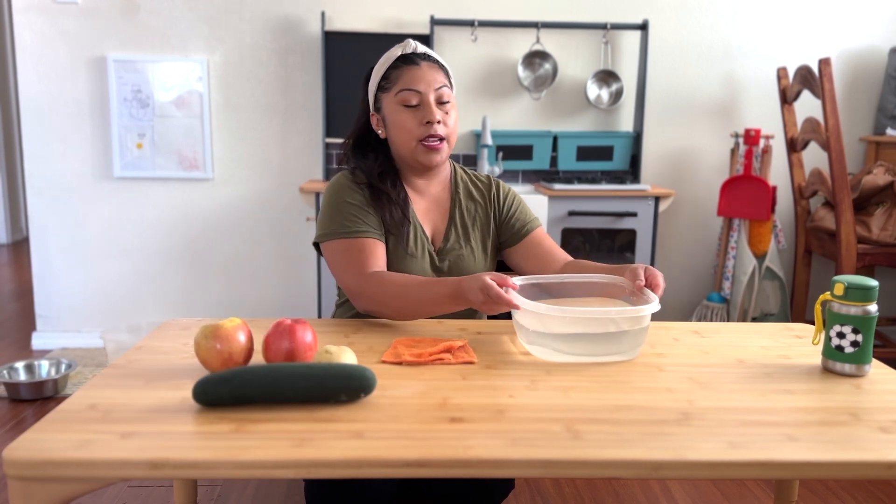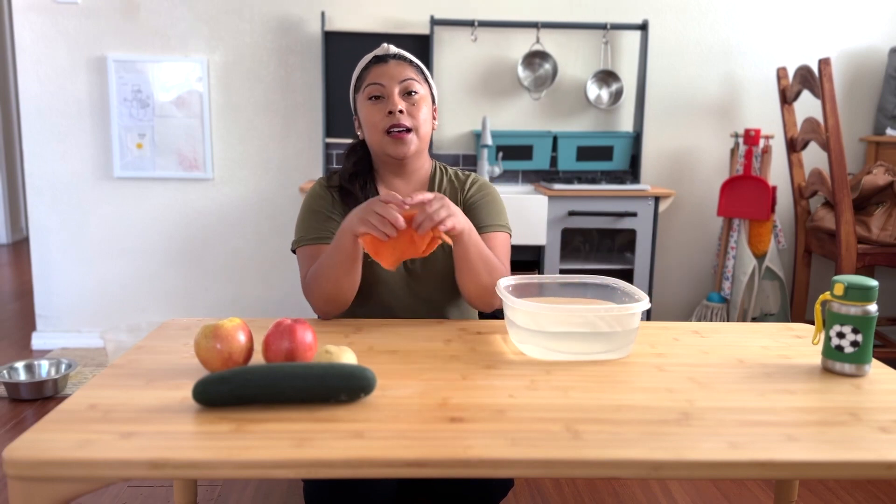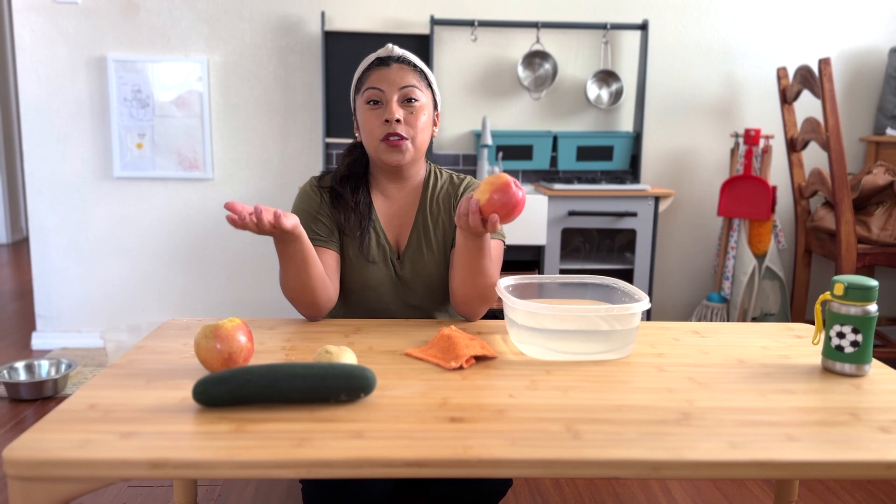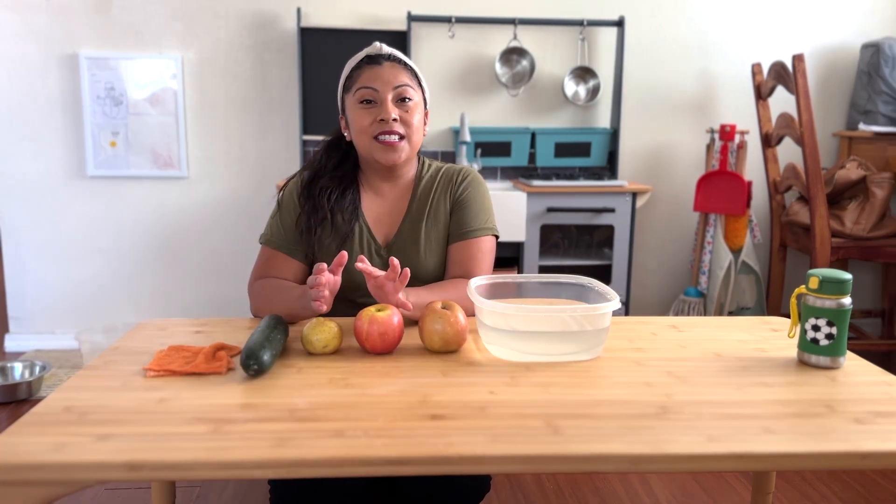All you need for this very simple activity is a bin full of water, some cleaning cloths, and any fruit or vegetable that you have in your kitchen. As you can see in this activity, one of the benefits is the sensory experience that she's getting.